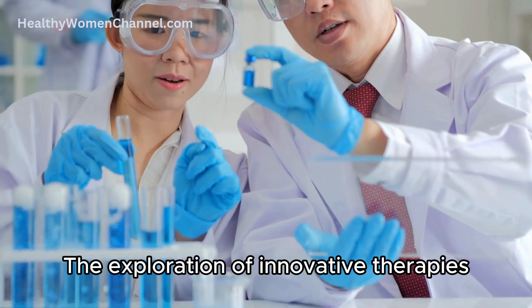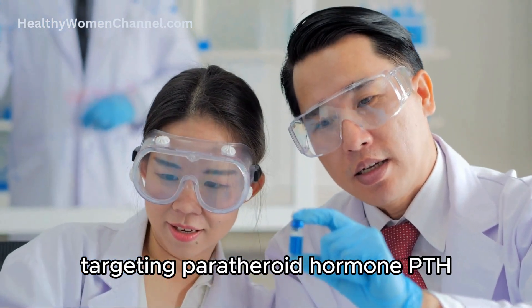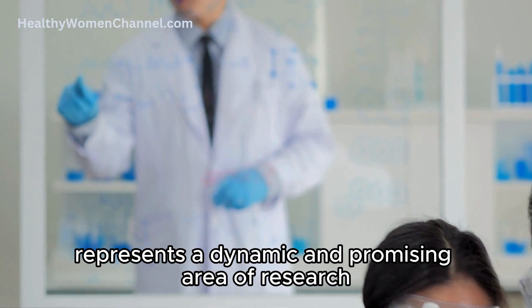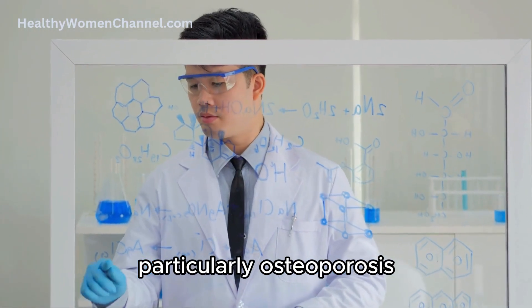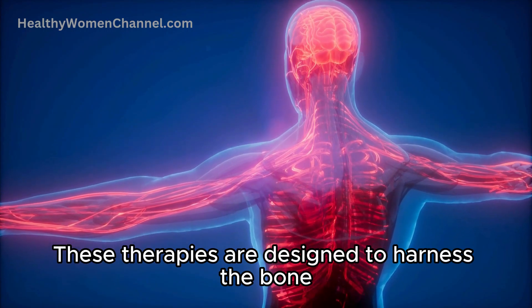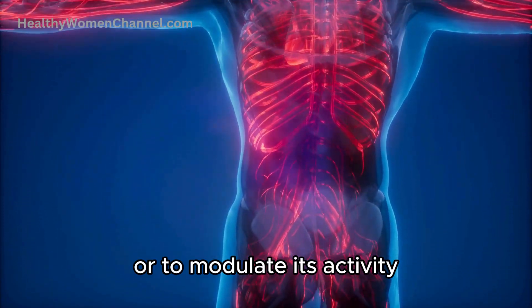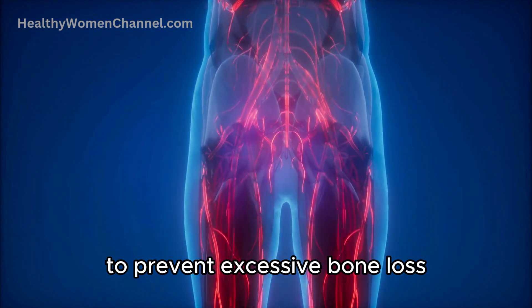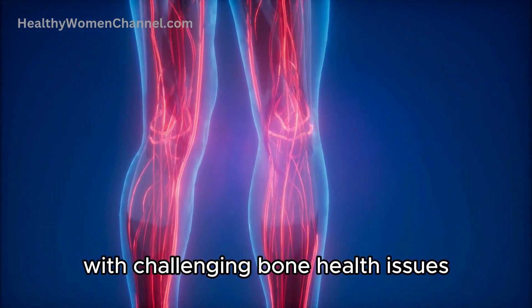The exploration of innovative therapies targeting parathyroid hormone represents a dynamic and promising area of research in the treatment of bone diseases, particularly osteoporosis. These therapies are designed to harness the bone-building capabilities of PTH or to modulate its activity to prevent excessive bone loss, offering new hope for patients with challenging bone health issues.